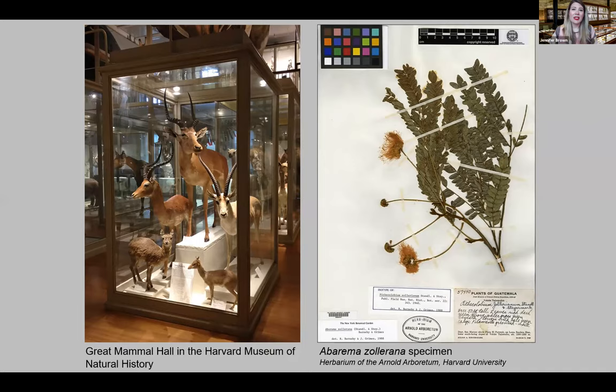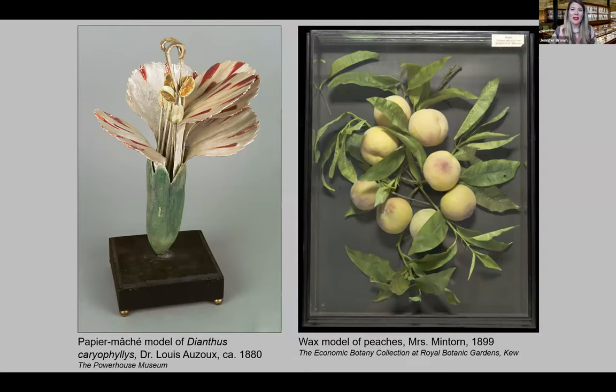Mammals, birds, and other animals can look lifelike through taxidermy, but plant specimens are pressed and dried, then mounted on paper herbarium sheets, or they are preserved in liquid. Goodale wanted more exceptional scientific models than ones made from paper mache or wax, and he also thought these materials would be susceptible to deterioration over time.